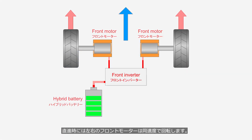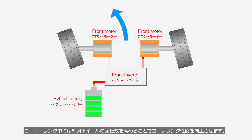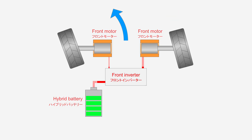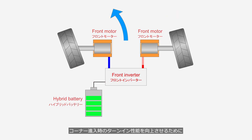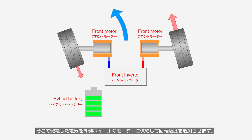During straight-line driving, the left and right front motors rotate at the same speed. During cornering, cornering performance is enhanced by increasing the rotational speed of the outer wheel. To improve turn-in ability, the system applies regenerative braking to the inner wheel to reduce its rotational speed, while the electricity generated by the inner motor is supplied to the motor of the outer wheel to increase its rotational speed.